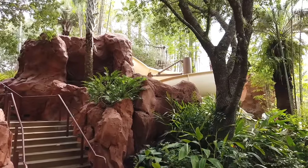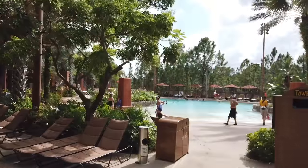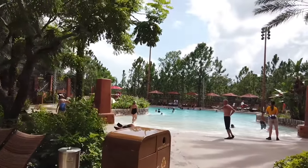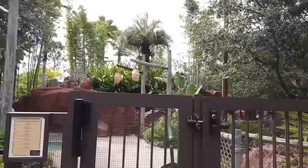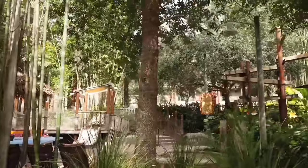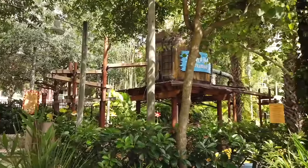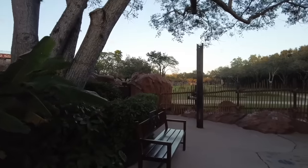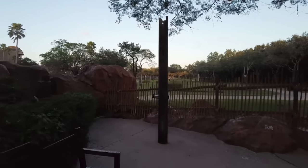Over on the Kidani Village side, you can find the Samawati Springs Pool and Uwanja Camp. Samawati Springs is also a very large pool with a lot of fun activities for kids, and it's a little more accessible from Kidani Village. There's a bigger water slide at Samawati at 128 feet. Uwanja Camp is one of the coolest splash areas for kids in Disney World, with areas made for different ages and really well-themed. Note that there is no quiet pool at this hotel — there will be music and activities at whichever pool you go to.